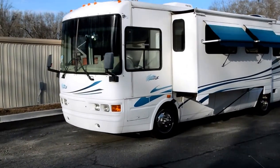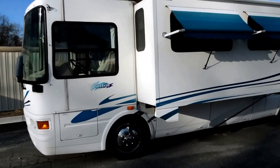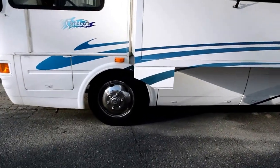RVmax.us presents a quick video for this 2001 Caribbean by National RV. This is a trade-in motorhome — not a repo. Repeat: trade-in, not a repo. Great motorhome, tires in great shape, no dry rot or cracks.